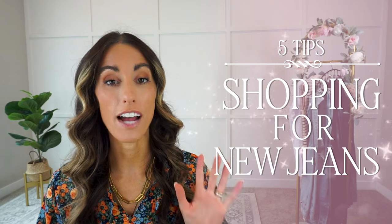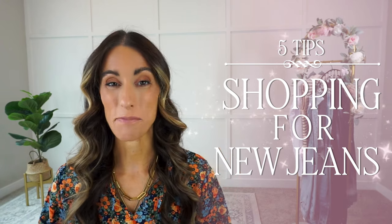Do you get frustrated shopping for jeans? Don't worry, you are in the right place. I'm going to give you five must-know tips before shopping for your next pair.